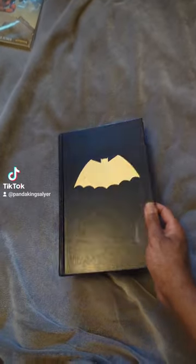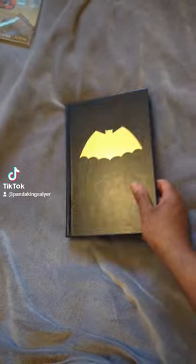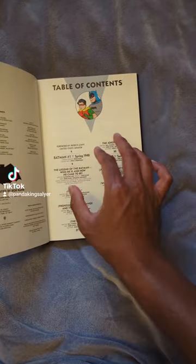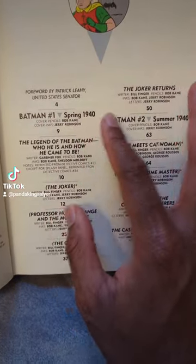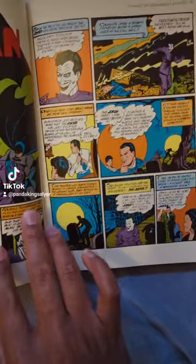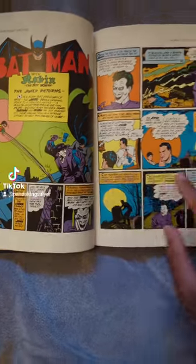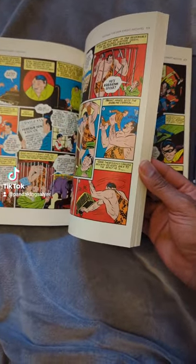So here we have Batman: The Dark Knight Archives Volume One from DC Comics. This basically is just a bunch of Batman stories — you have the table of contents, Batman number one from spring 1940. It shows his early years of crime fighting, and then Robin shows up. It was just an all-around fun book. I read this a lot when I was younger but haven't really touched it until now.